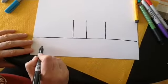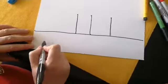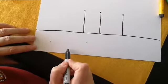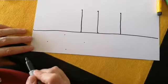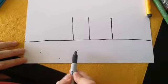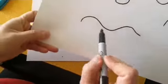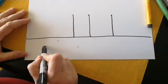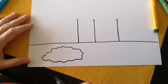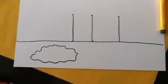Para hacer el óvalo bien, hacen un puntito donde empieza y donde va a terminar, después un puntito abajo y uno arriba para saber a dónde va a ir su línea. So you can make a connect-the-dots to see where you are going to go with this oval. Vamos a usar la línea curva, y vamos a ir como si fuéramos una culebrita de un punto al otro. Now you connect the dots with our swirly curvy line.